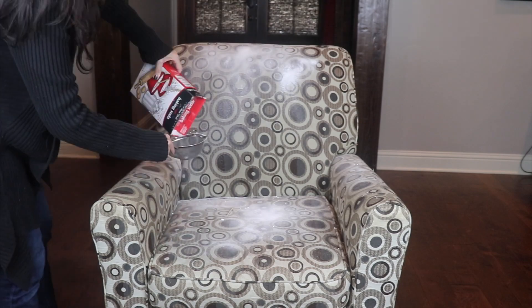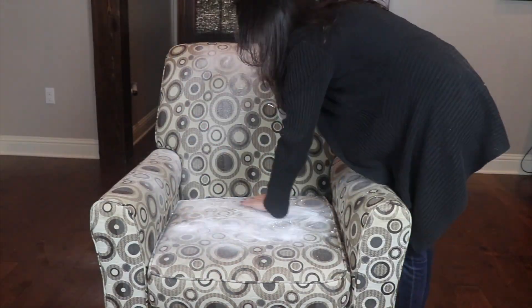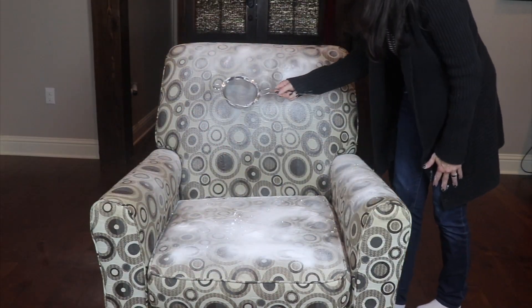Okay, the timer's gone off and this is the next step. You see this little sieve — we're gonna sprinkle baking soda all over the damp chair. You may not have to use a sieve, but I live in a very humid climate and the baking soda gets kind of chunky, so that's why I do it like this. It does help spread the baking soda on there pretty well.